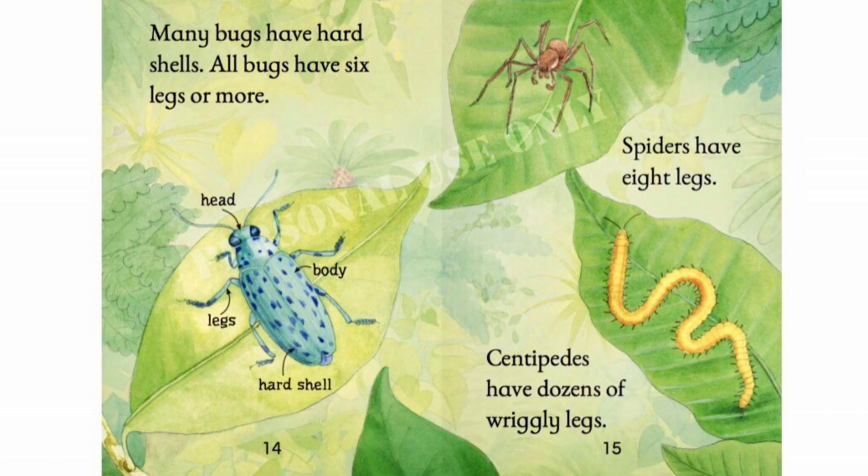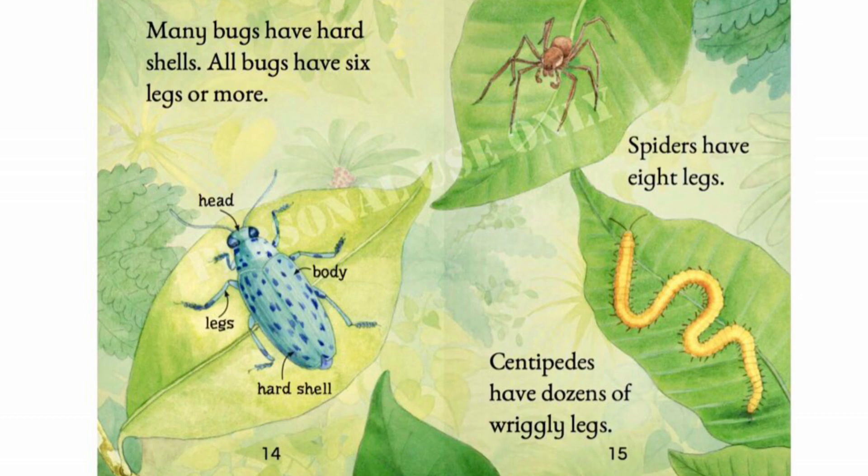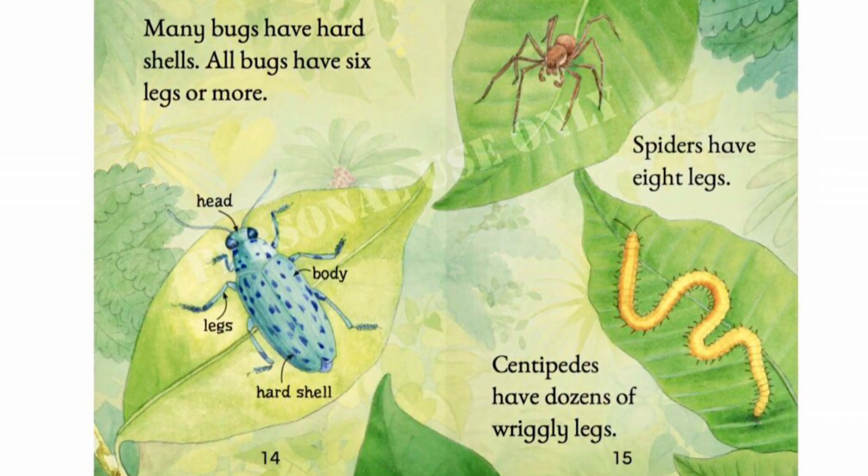Many bugs have hard shells. All bugs have six legs or more. Spiders have eight legs. Centipedes have dozens of wriggly legs.